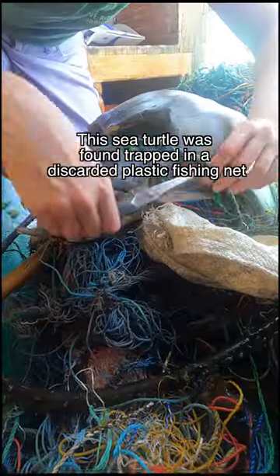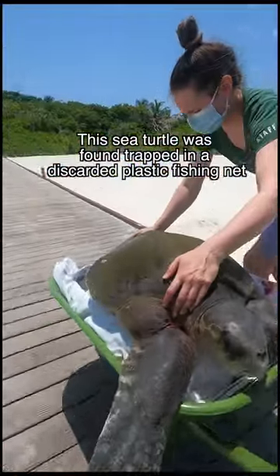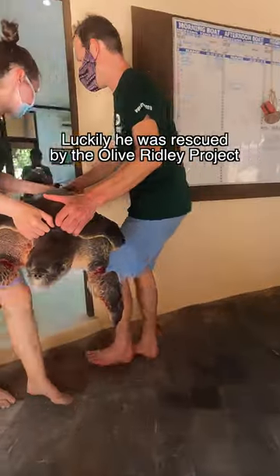This sea turtle was found trapped inside a discarded plastic fishing net. Luckily, he was rescued by the Olive Ridley Project.